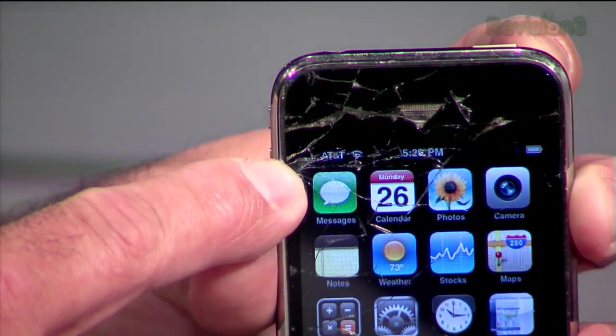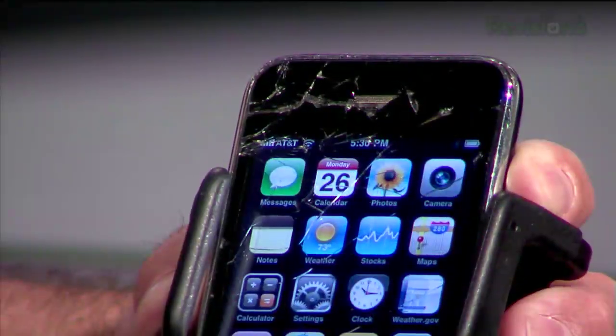We were getting zero to one bar before, but I went from zero bars to five bars using the Wilson Sleek. I've used it to make phone calls in my cubicle where my cell phone barely works. The Revision 3 offices are notorious for not getting cell phone reception — it's a reinforced concrete building with about a quarter-inch steel plate in the floors. It used to be a cannery with giant equipment. We're essentially in a Faraday cage.